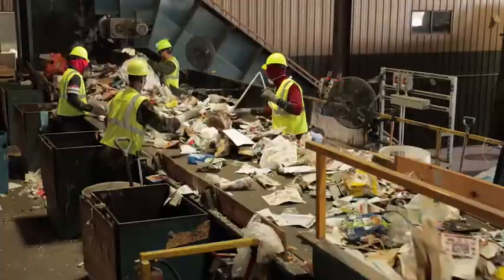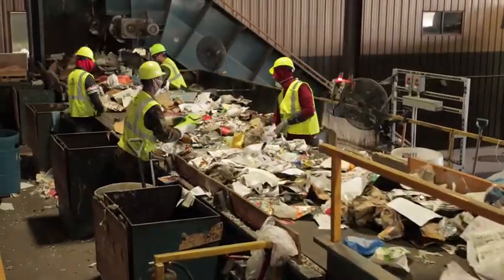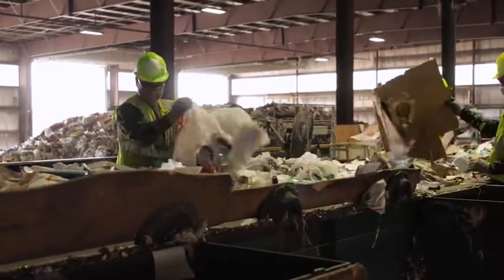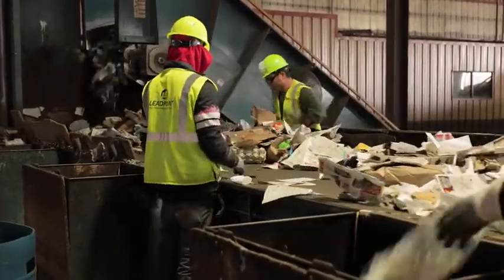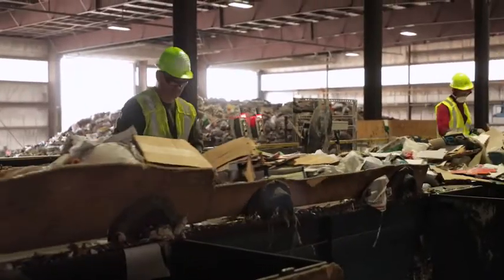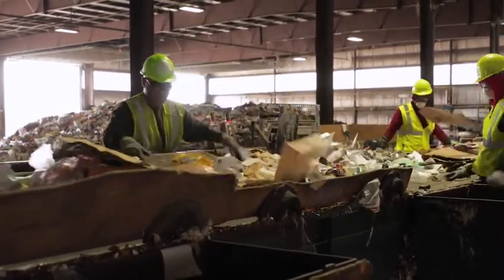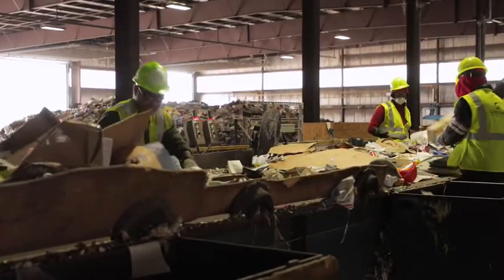At the pre-sort station, several quality control people pull out recyclable metal objects like pots, pans, and toasters. They're also pulling out recyclable bags of shredded paper. While pulling out these good recyclables, they're also looking for material that is not supposed to be in the recycling: ropes, water hoses, large non-bottle plastics, trash, diapers, loose plastic bags, and clothing are sometimes found in the recycling but are not recyclable in this system.